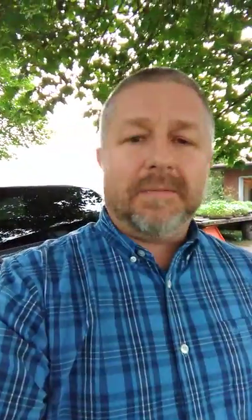When something is in mint condition, it means that you are getting it used but it's almost like it's brand new. When we bought this van it only had 80,000 kilometers on it, and it looked like it had been taken care of really, really well by the previous owner.